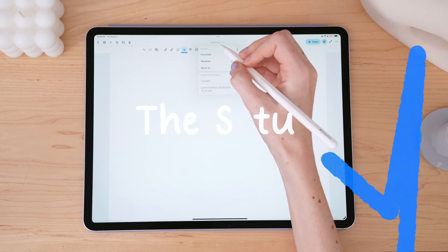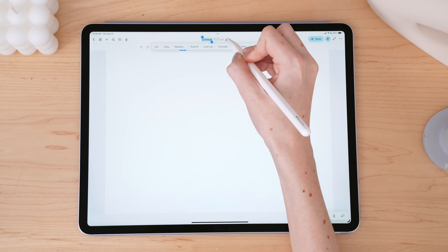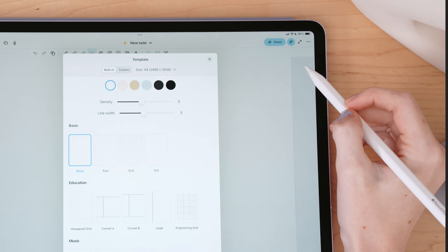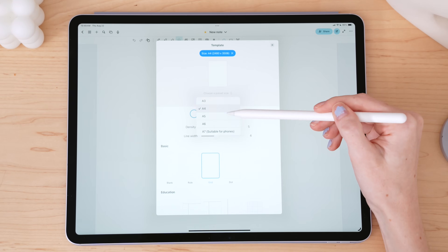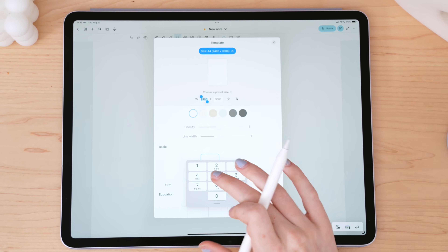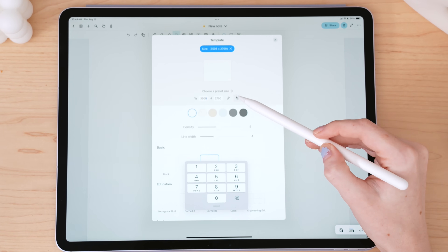Inside my note, I can tap on the title to rename it, favorite it, or categorize it. If I want to change my paper template, I can tap the three dots in the top right corner, come down to change template, and make my customizations there. There's the ability to choose from preset sizes, but what I really like is the ability to set specific dimensions of my paper, because I like my paper to take up as much of my screen as possible, which isn't a standard paper size.